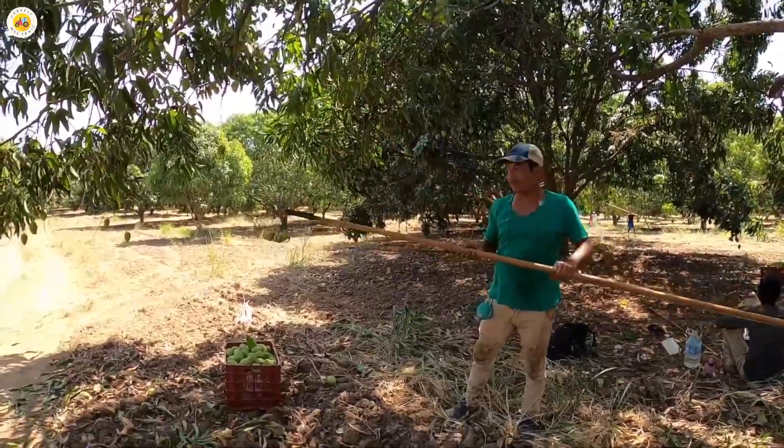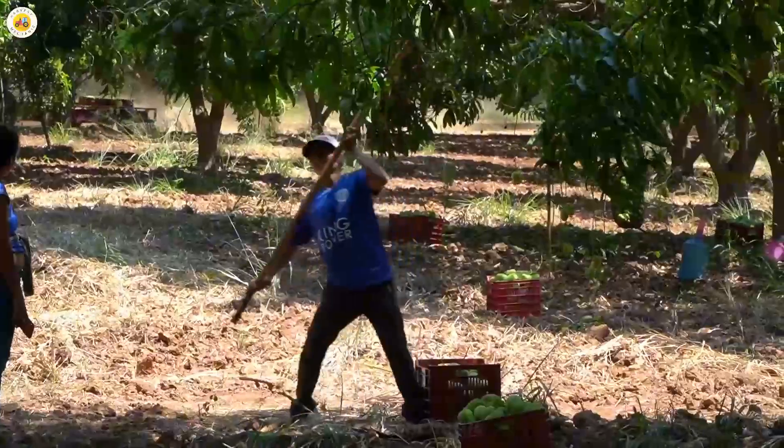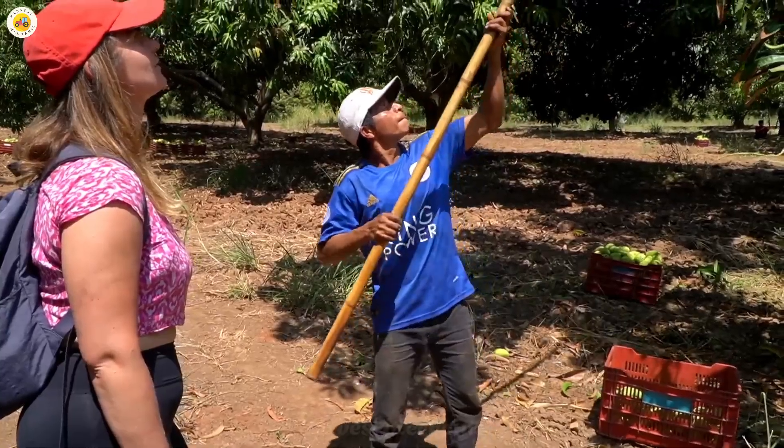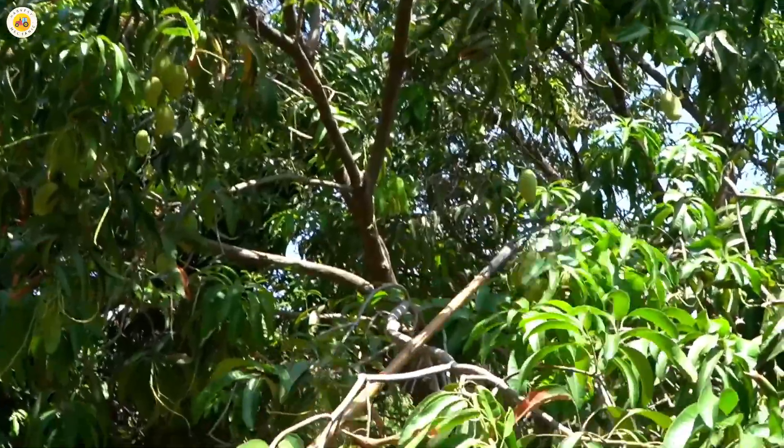Each crate is then loaded onto trucks, ensuring that every mango arrives at the factory in peak condition, ready to be transformed into fresh, delicious mango juice for people around the world to enjoy.